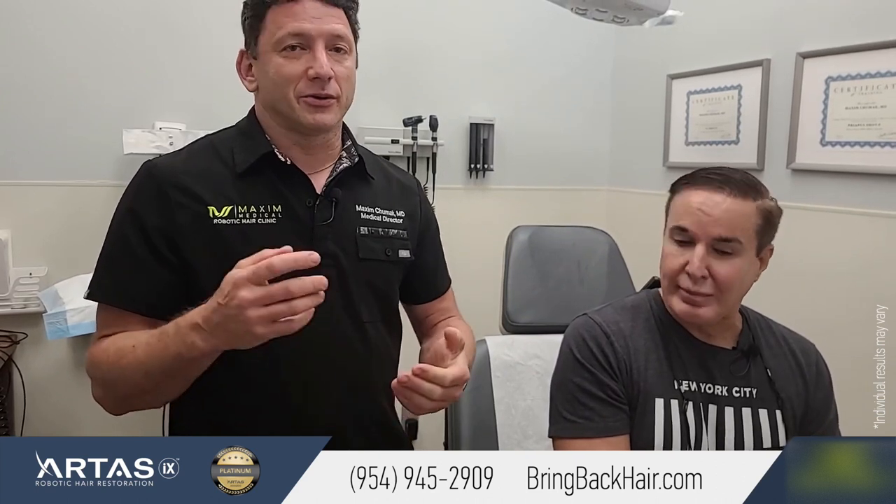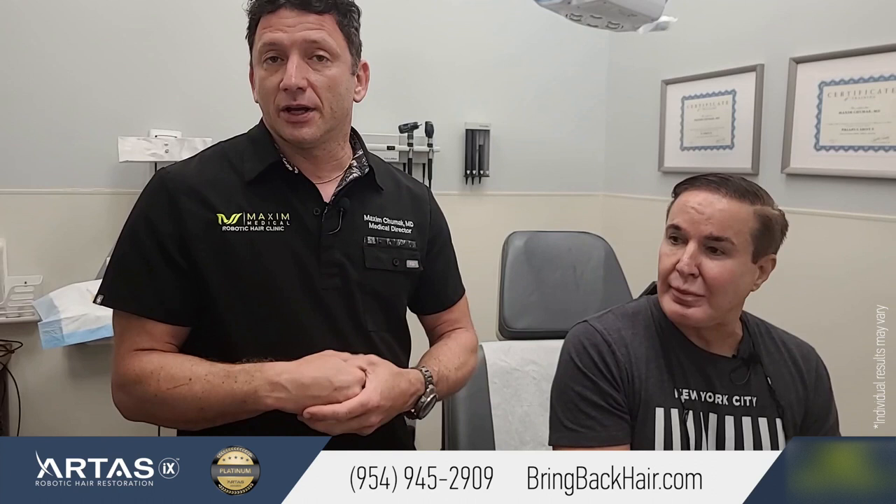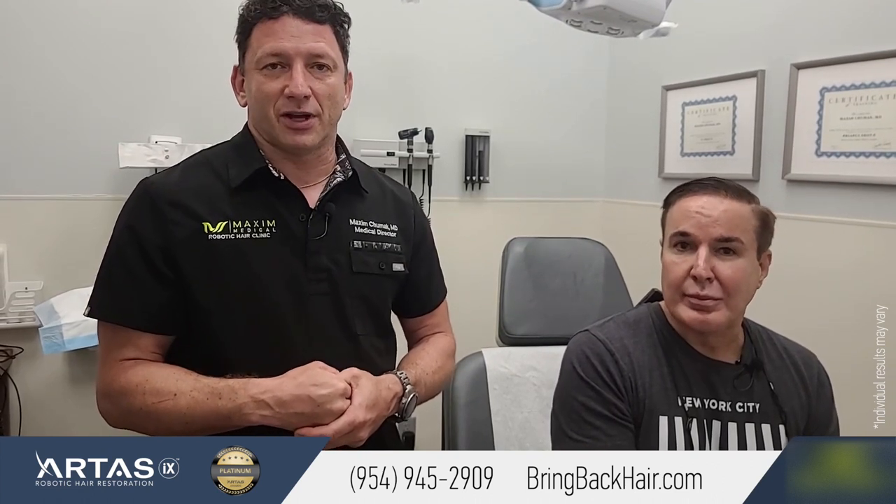Thank you very much for sharing your experience. For any questions regarding what we do here, you can reach out directly to me and come in for a confidential consultation. Check our website at bringbackhair.com or call us at 954-945-2909.